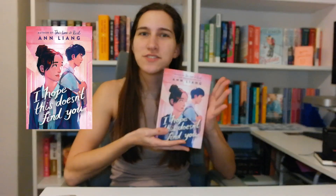I hope this doesn't find you. This is only on my rob list right now because it is the actual real book before the real book is out, since this book doesn't come out for another week. So that's exciting.